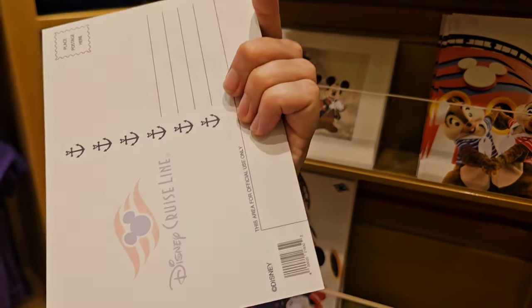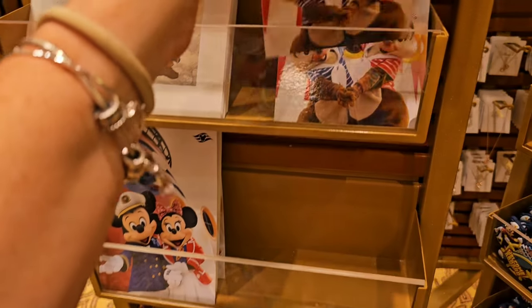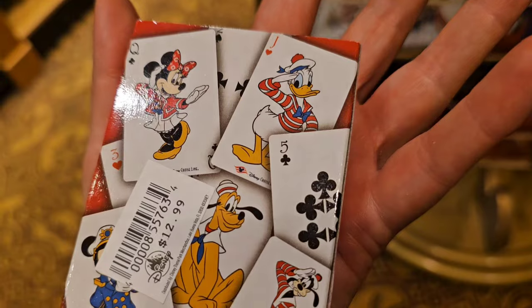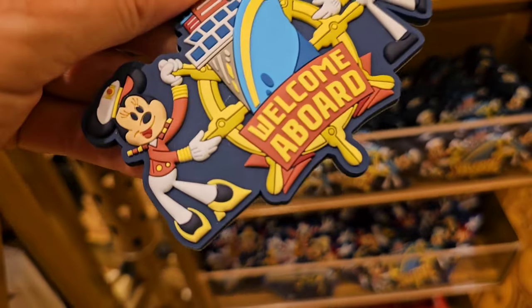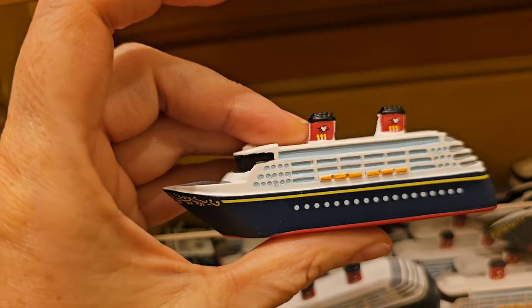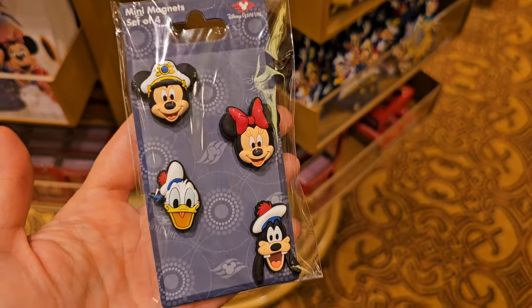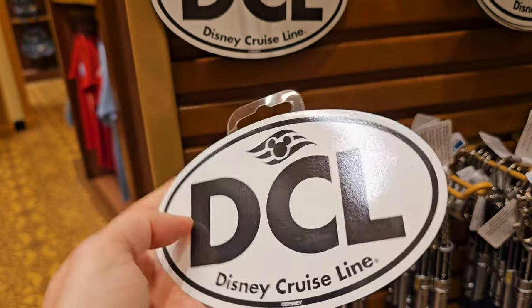I almost walked right past these postcards! And in your room, if you open up the drawer, you actually have a couple of postcards in there that you can take home with you. Mickey and Minnie — so cute. They also have playing cards for $12.99 and lots of different magnets. Mint is $9.99, the Disney Cruise Line magnet is $14.99, and then this little set of four is just $9.99 — those are so cute. This car magnet is $12.99 — I love this, you could use it for your car or your refrigerator.